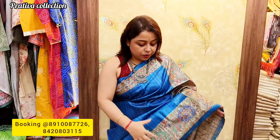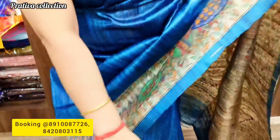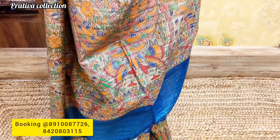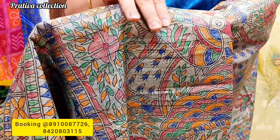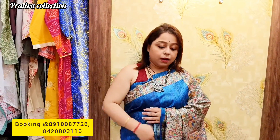Today's sarees are pure hand-painted Madhubani Gicha tasas. The first saree I have draped is a beautiful peacock blue color. You can see the beautiful hand painting — just look at the pallu where all the hand work is shown. This is all hand-painted work. It takes time, concentration, and love to produce such beautiful sarees.